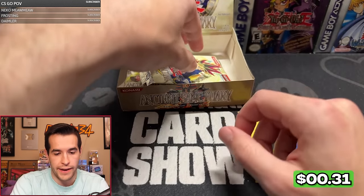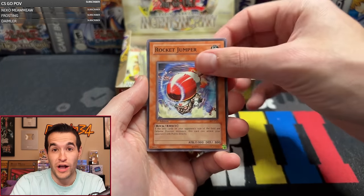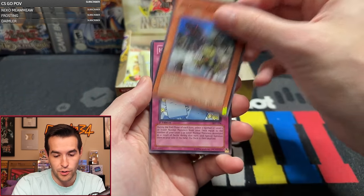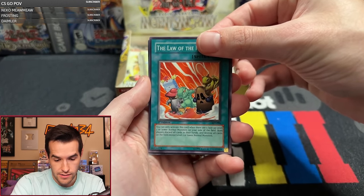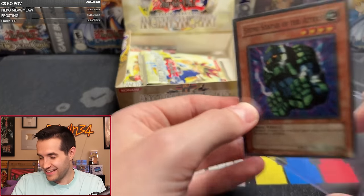Starting to go zero for one on foils again. Pack seventeen — can we get an Ultra? We have not gotten an Ultra yet. Wall of Revealing Light, Rocket Jumper, Monster Gate, Knight of Sailant — those are pretty good commons — Piranha Army, Human Wave Tactics, Solar Flare Dragon, Law of the Normal, and Stone Statue of the Aztecs — another super! So that's three supers, one secret, no ultra still. This is insane — seventeen packs down and no Ultra yet.